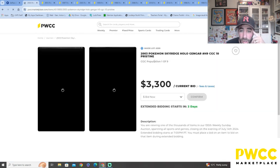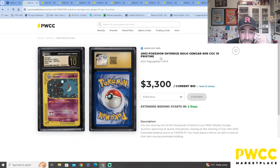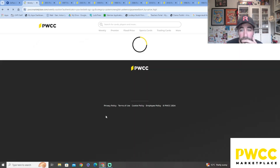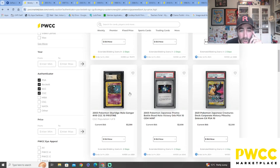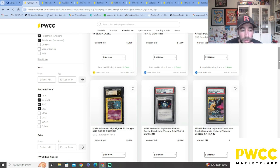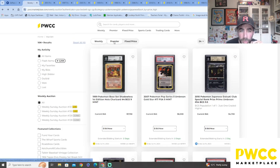Here we go — the CGC Gengar! Oh my god, $3,300 for a Sky Ridge holo. It's crazy. Sky Ridge was the last set that came out in 2003 — it is a very appealing set.